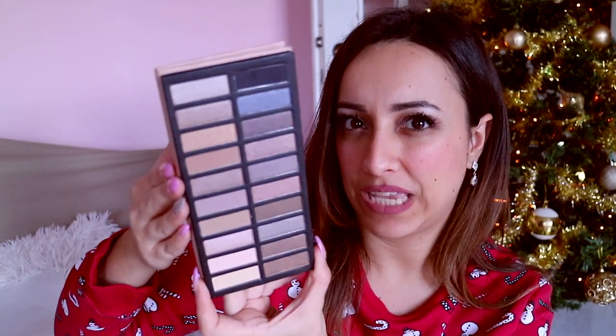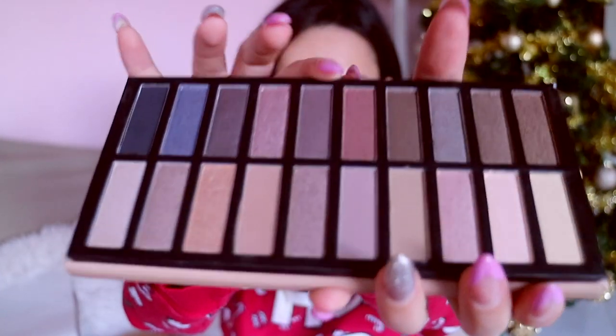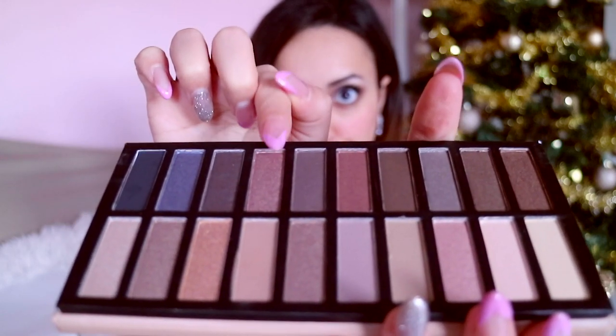Lo sto prendendo solamente con il dito, senza base né fondotinta. Mi immagino con una bella base fatta bene come potrebbero scrivere questi prodottini. Abbiamo una zona un po' più calda, anche se è abbastanza fredda, e una zona molto più fredda, quindi possiamo giocare davvero su tanti colori. Ci sono dei satinati veramente assurdi — non so se potete percepire la bellezza, ma credetemi che ci sono dei colori veramente luminosi. Sono quasi cremosi. Molto, molto bello.